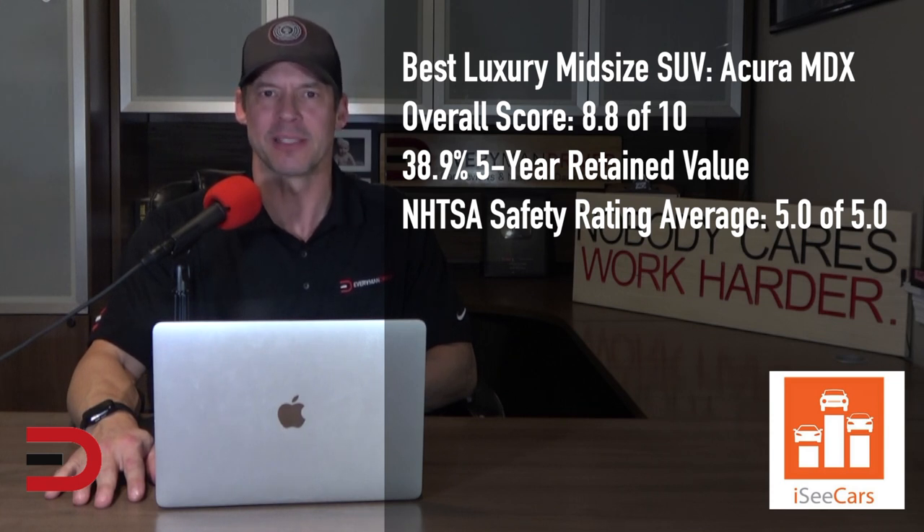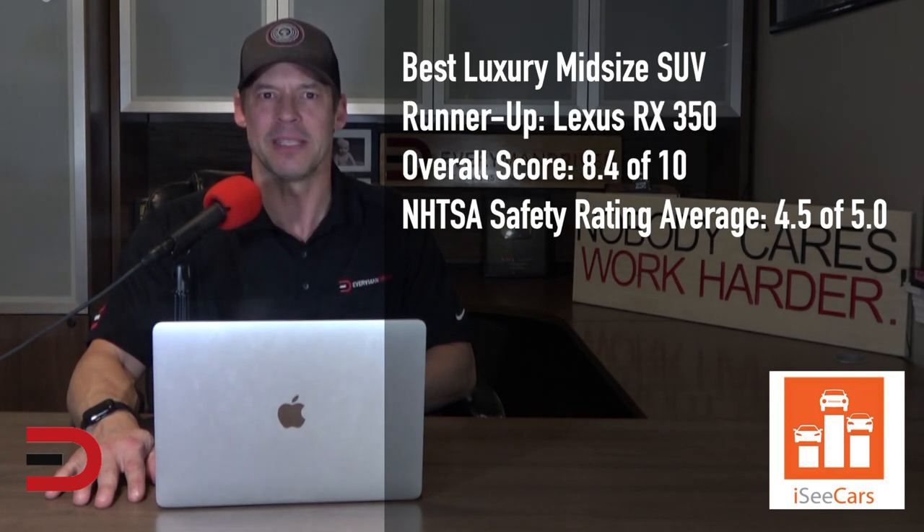The Acura MDX earns honors as the best luxury mid-size SUV for being a long-lasting and safe SUV with high-value retention. Along with being the longest-lasting luxury mid-size SUV, it has above-average fuel economy for its class and is among the more comfortable and affordable vehicles in the class. The runner-up is the Lexus RX 350, which shares a platform with the overall best mid-size SUV winner, the Toyota Highlander. The Lexus RX 350 earns praise for its elegant interior, drive quality, and below-average ownership costs.